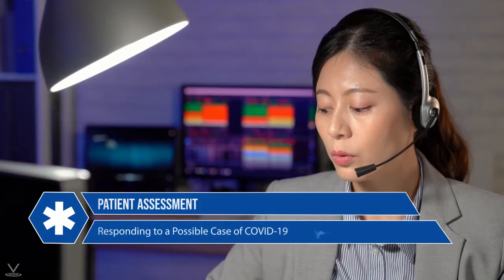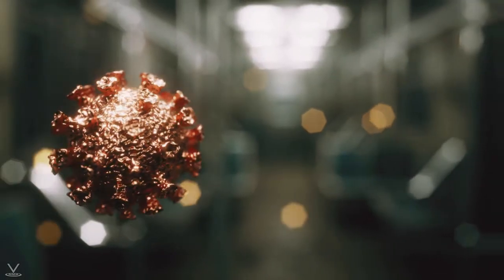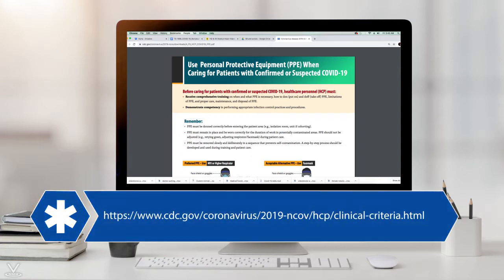If dispatchers have identified a call as a possible case of COVID-19, first responders must be sure to properly don PPE before entering the patient care scene. Be sure you are aware of all the symptoms, signs, and risk factors associated with COVID-19. Re-familiarize yourself with such criteria here from the CDC.